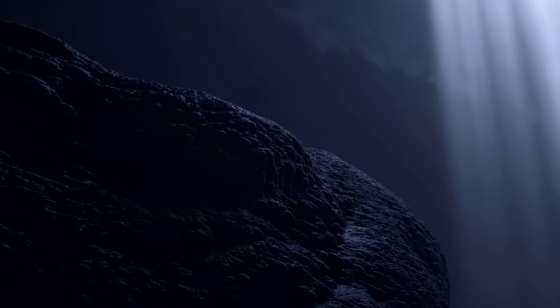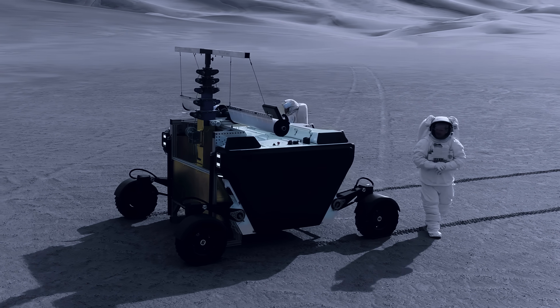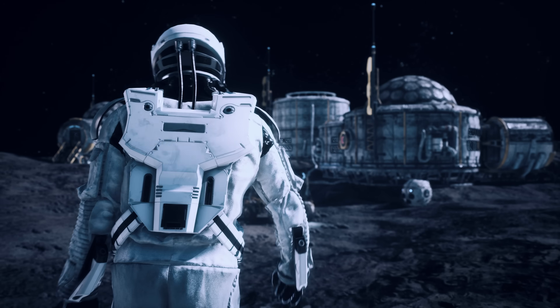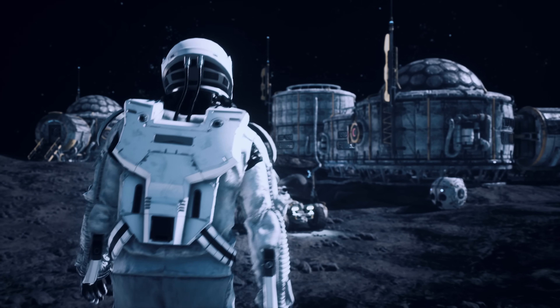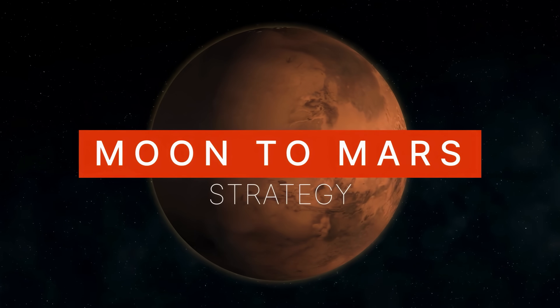NASA is also interested in mining oxygen, which is unexpectedly abundant in lunar rocks, as well as mining metals like aluminum and other building materials, and of course collecting water. All of this is part of the process of learning to live off the land, so that a facility on the moon could be more self-sufficient and act as a resupply station for spacecraft heading to Mars.